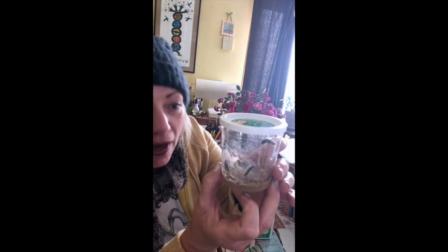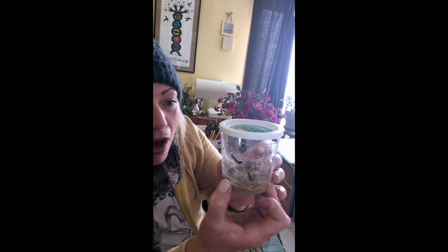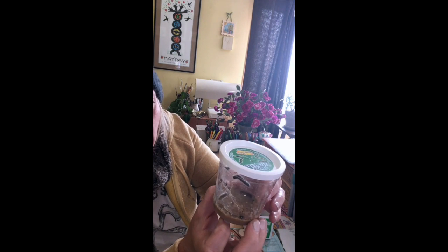Look at our cup of caterpillars! There are all kinds of them in there, and there's food in there for them too.